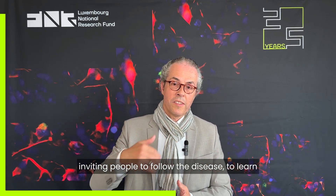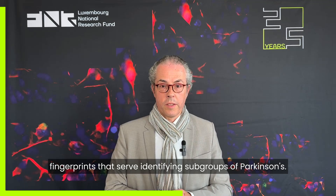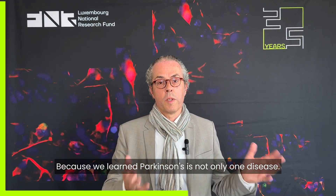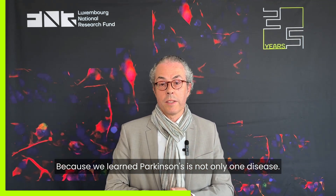In our clinical research part, the focus is inviting people to follow the disease, to learn more about disease progression, and to identify fingerprints that serve to identify subgroups of Parkinson's — because we learned that Parkinson's is not only one disease.